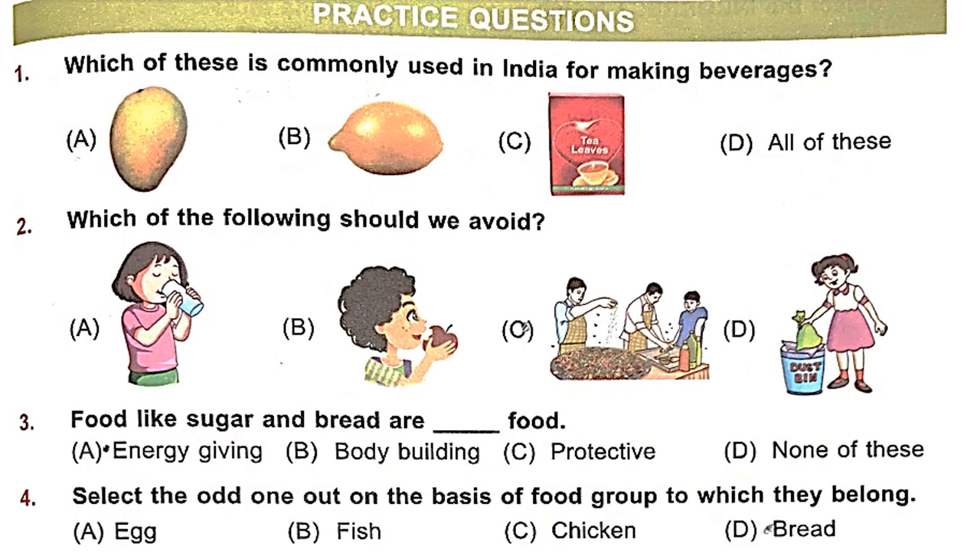Question 1: Which of these is commonly used in India for making beverages? Beverages are drinks. Mango is used for making aam panna. Lemon is also used for making lemonade. Tea leaves are used for making tea. So the right answer is option D — all of these are used in India for making beverages.